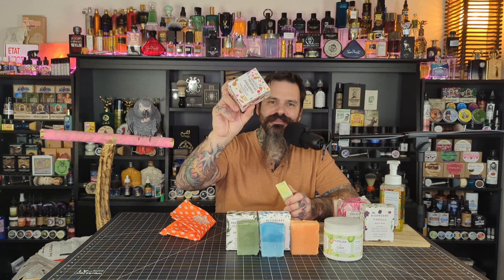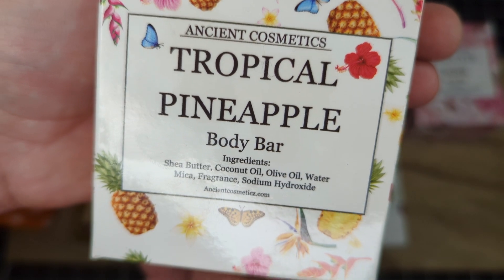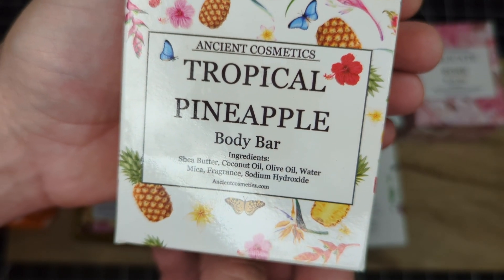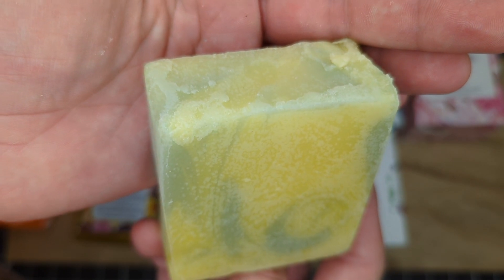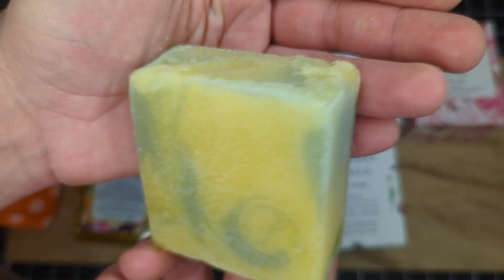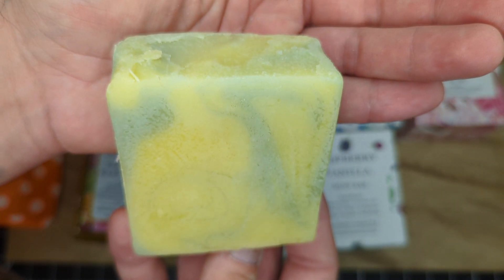Next one to take a look at is the Tropical Pineapple. This one has a pineapple and tropical scent — slightly synthetic, but less synthetic than it was in the hand soap. I think I'm actually going to put this one last. It's nice, but there's just something lacking there for me.